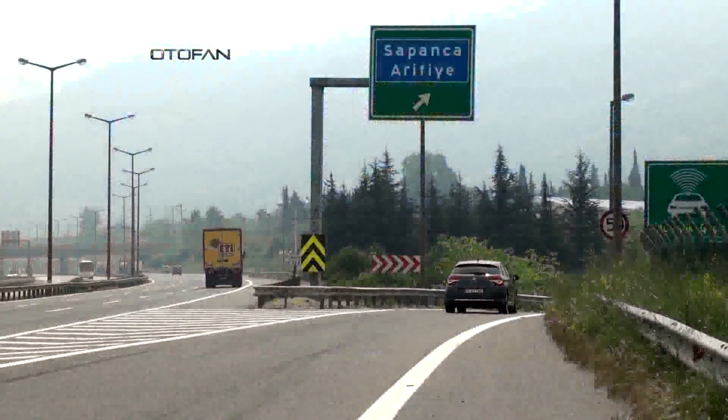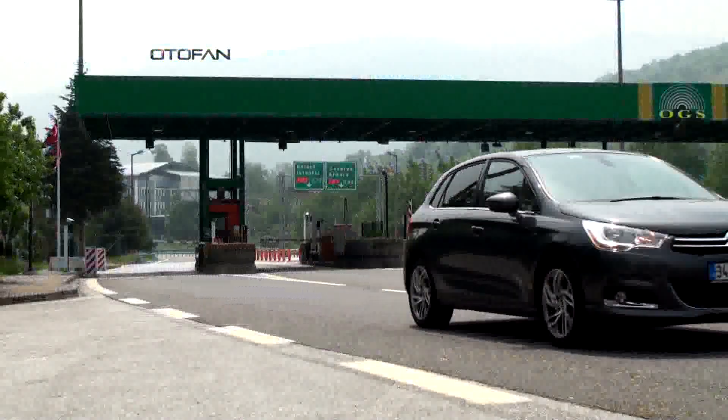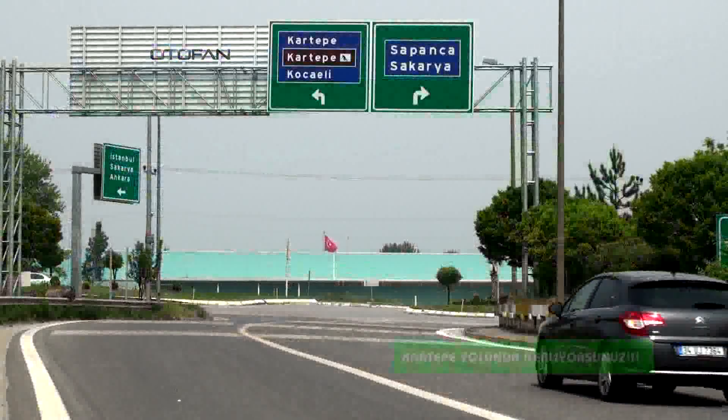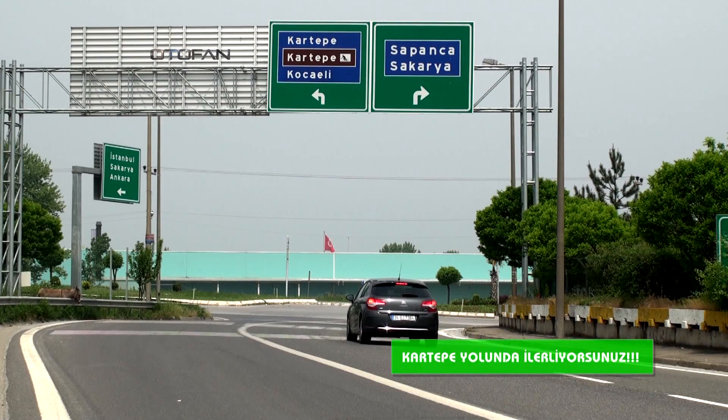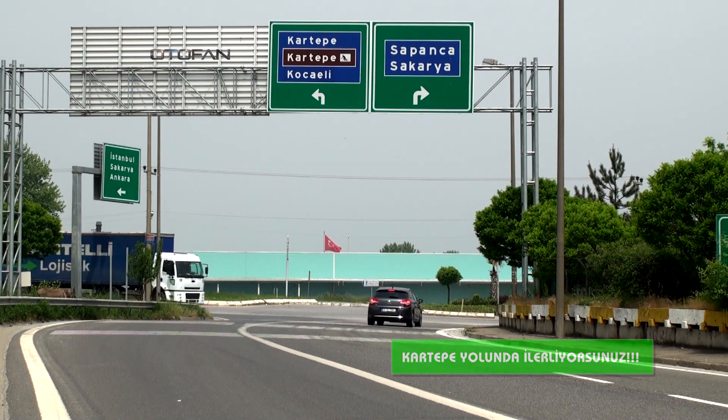136. kilometrede karşınıza Sapanca Kavşağı çıkıyor. Buradan çıkış yapıyorsunuz; gişelerden çıkar çıkmaz yol ikiye ayrılıyor. Sağ tarafa Sapanca, sol tarafa ise Kartepe'yi gösteren levhaları göreceksiniz. Sola dönüyor ve Kartepe yolunda ilerliyorsunuz.